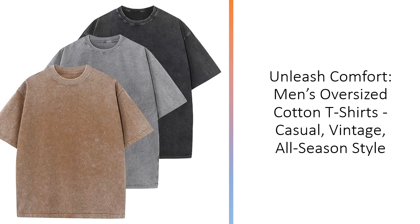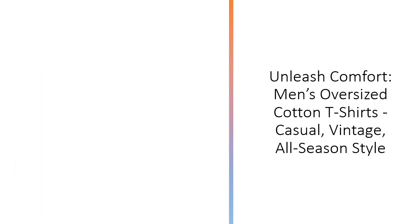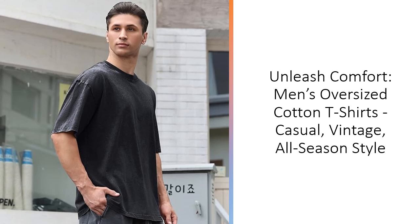Perfect for any occasion, these shirts are a versatile addition to your wardrobe. Our vintage-style oversized tees feature a unique mineral wash treatment, giving each shirt a distinct color and pattern.